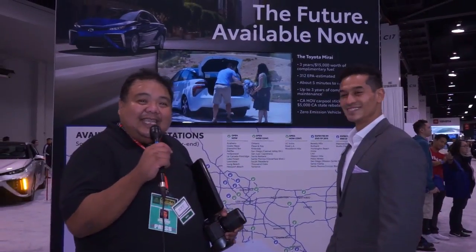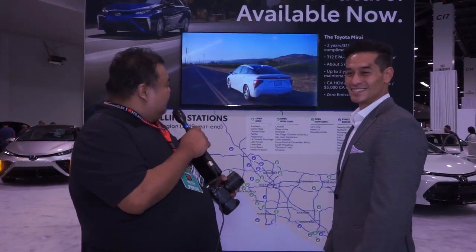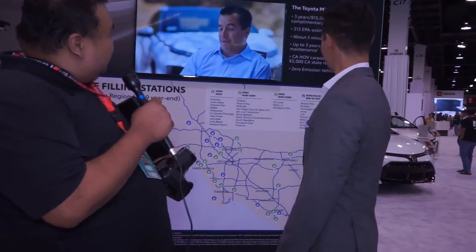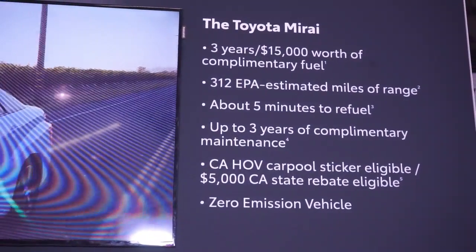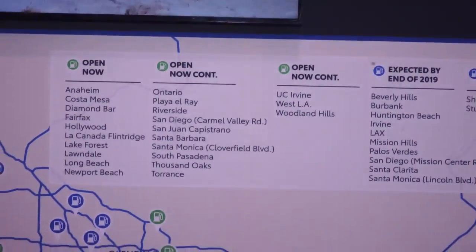For all you guys — I know a lot of people cut corners by going to the carpool lane — you want a really cool car that drives like a Tesla but generates its own electricity. The Mirai is the future and you don't have to spend a hundred thousand dollars to get it. It's available now. You get three years complimentary maintenance courtesy of Toyota, and you get that HOV sticker for the carpool lane.